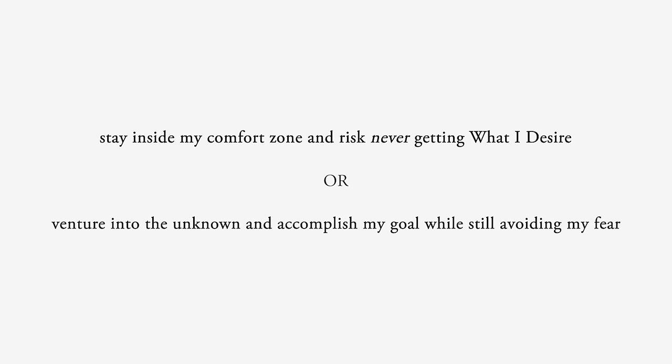So what does all of this mean for story? If you want your characters to seem human, they have to respond to difficult decisions the same way humans do. They have to experience this conflict of pain versus pain. When the inciting incident shoves them outside their comfort zone, they have to face this impossible choice: stay inside my comfort zone and risk never getting what I desire, or venture into the unknown and accomplish my goal while still avoiding my fear.